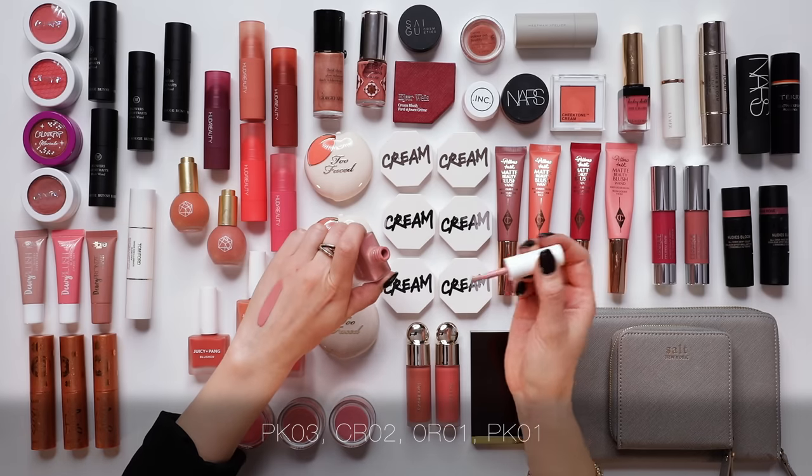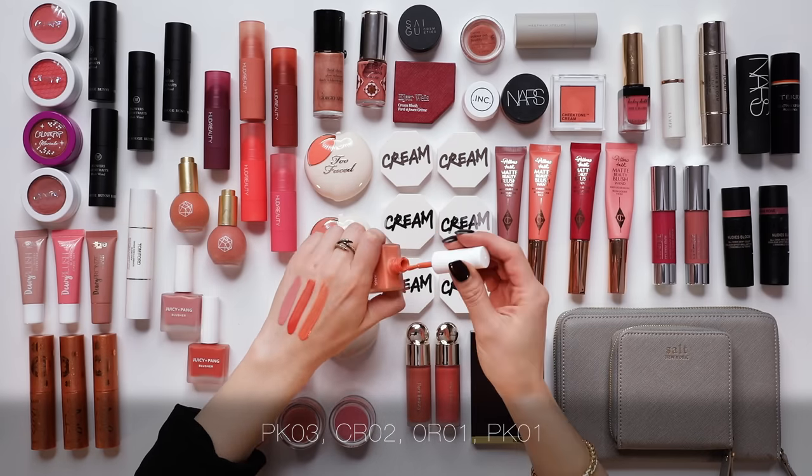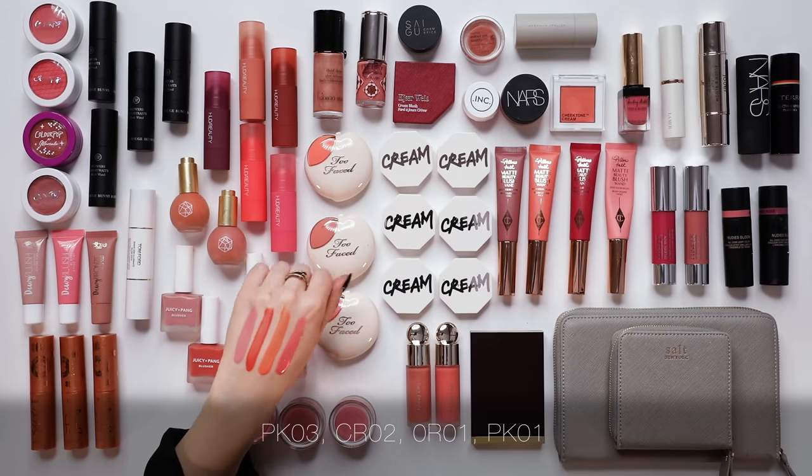I've got a few colors here and thought I might get rid of one or two. We have PK03, CR02, OR01, and PK01. Damn, these are really pretty — they're all colors I would use. I love that formula, I love all the colors, I'm going to keep those.